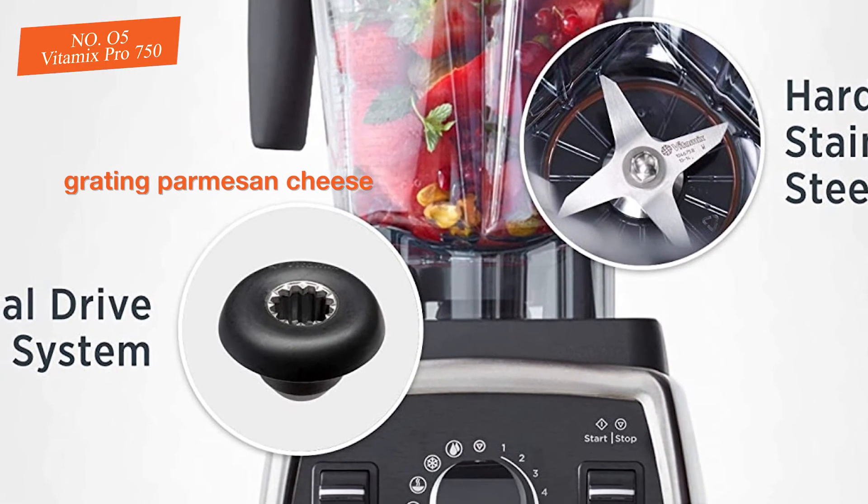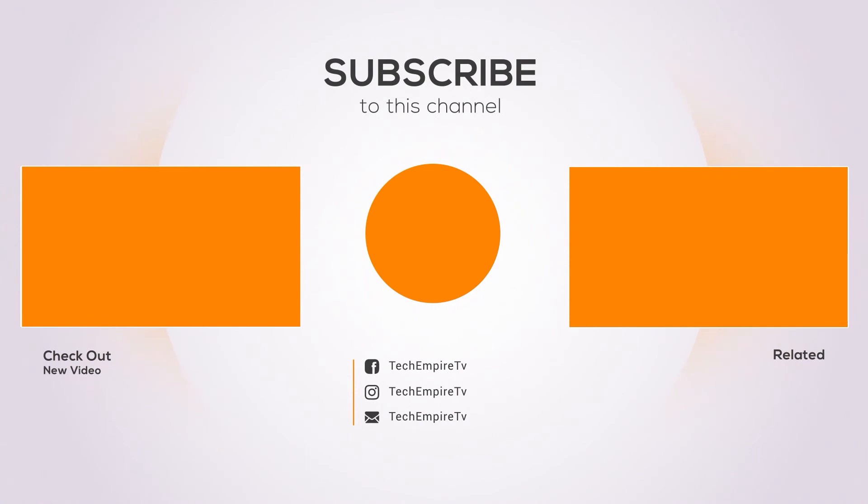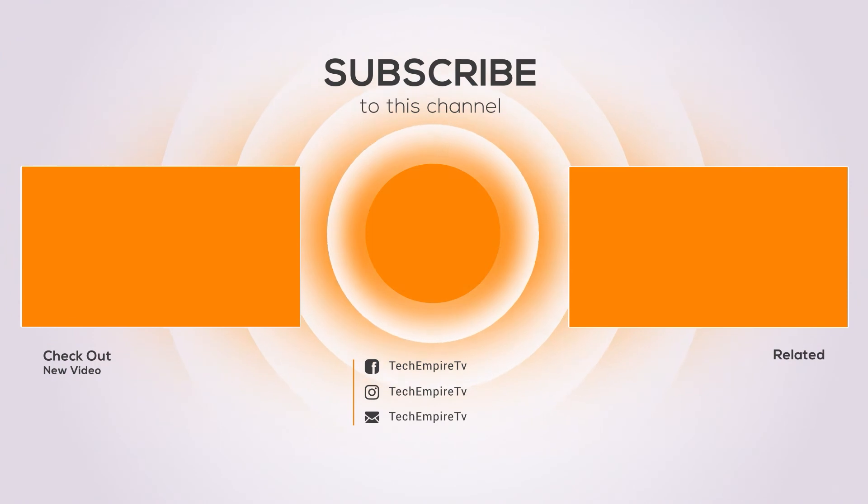However, this blender is a little more difficult and less convenient to use, cancelling this out. Thanks for watching and I hope you liked the video. If you found it helpful, please remember to thumbs up and subscribe to my channel to see more videos like this in the future. If you have any questions related to these products, you can leave a comment below and I will get back to you as soon as I can.